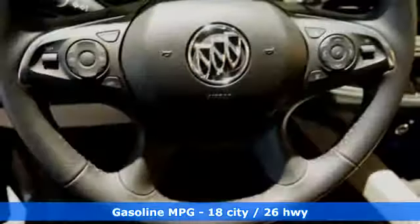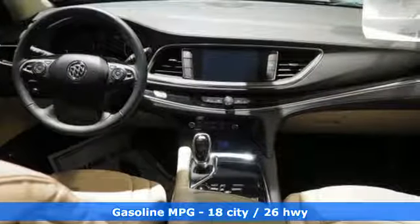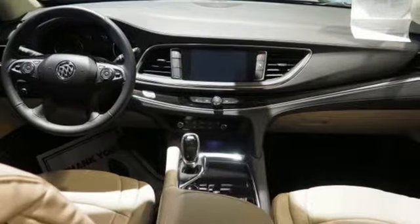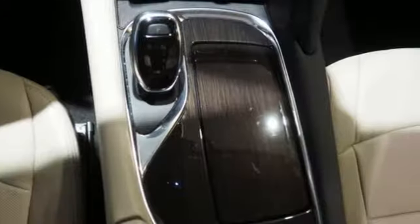Bluetooth wireless audio streaming. Power tilt-down heated mirrors. Front heated leather bucket seats. Security vehicle tracker system with slowdown. Doors and push button start proximity key. Heated steering wheel.